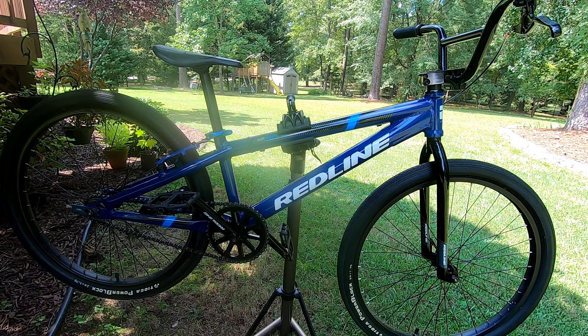It has a long top tube and very steep geometry — a little different from what I remember about riding BMX back in the 80s. It does feel a little awkward after having stuck to mountain biking with its more relaxed geometry.